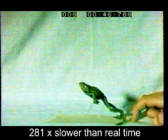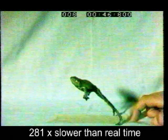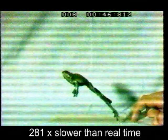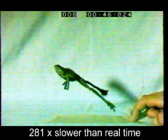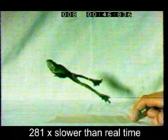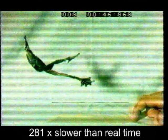This frog is a gliding tree frog from Southeast Asia, and the extensive webbing between its toes and some flaps of skin on its arms and legs help it to glide down from the tree canopy when it's escaping predators. Notice at the end of this jump that the frog spreads out all of its limbs and maximizes the gliding areas and assumes a posture that maximizes its stability as it glides down to the ground.